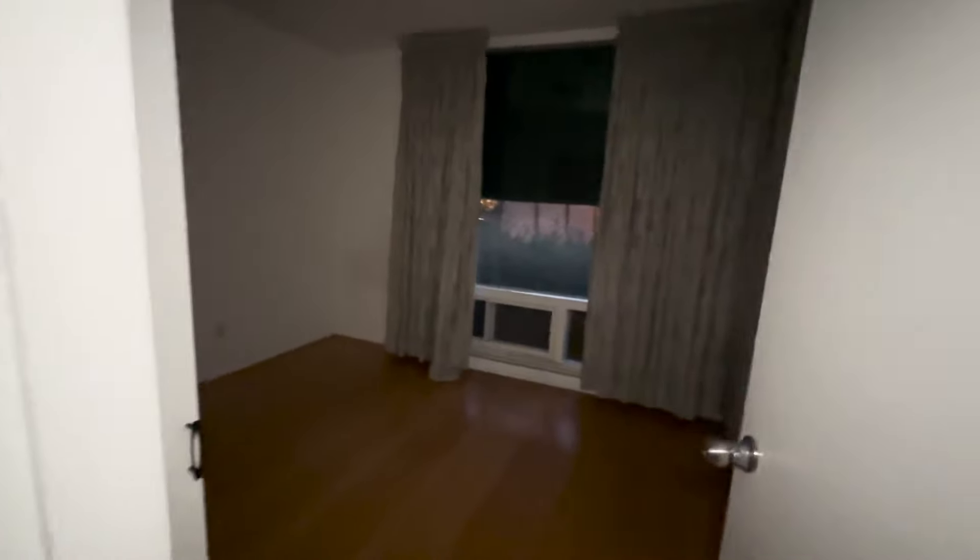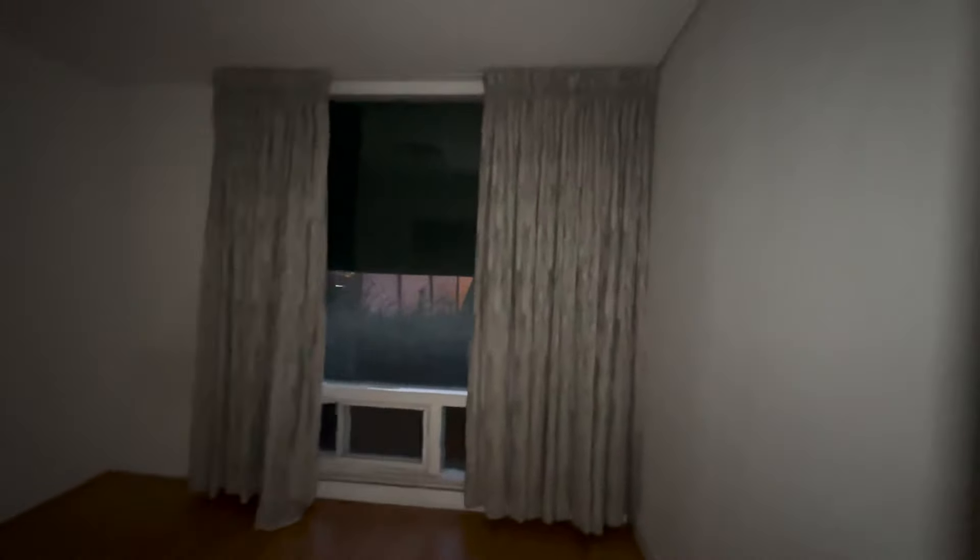Okay guys, so literally off camera I ran because I thought there was a car in front of the house, but I was looking at the driveway next door. Crazy evening. We're gonna keep going. So this is the hallway right here, we've got a cool looking bathroom we're going to go into in a second. I want to get these front rooms done fast before any neighbor sees us.